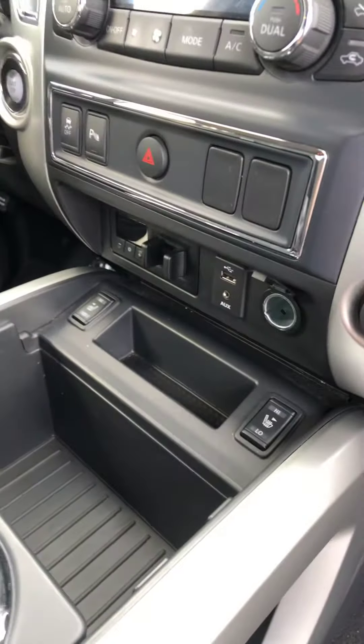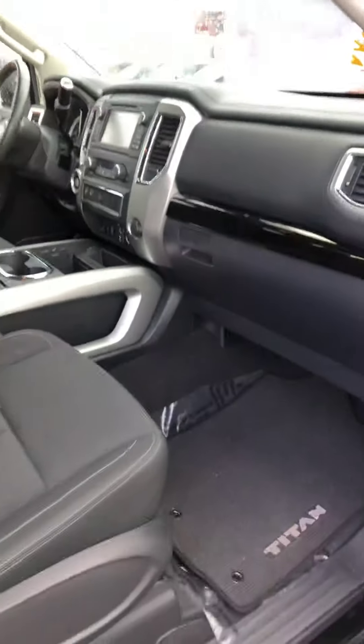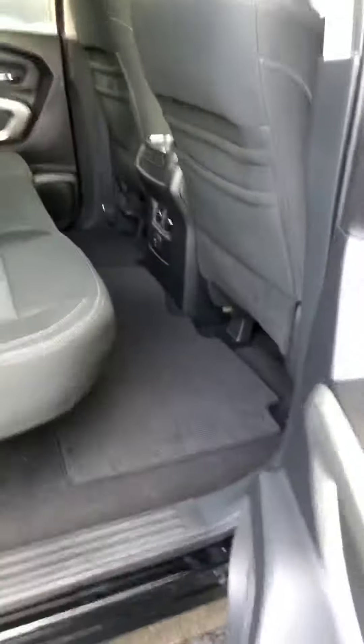Cloth seats, but they are heated. It's got Bluetooth for your cell phone, backup camera. It is a crew cab, so it has a ton of space back here.